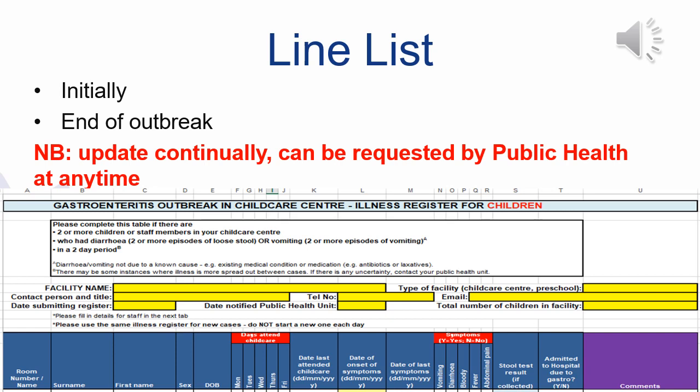Line lists are used by Public Health to understand transmission across a facility that is experiencing an outbreak. We request that you provide us with an update initially at the start of your outbreak and again at the end. It is important that you provide us with as much detail as possible, especially the room that the child attends, the date they last attended child care, the date of symptom onset, and the date of symptom resolution. Please provide as much detail as you can. We advise that you continue to keep your line list updated throughout your outbreak as it can be requested by Public Health at any time.